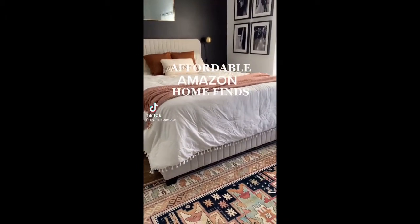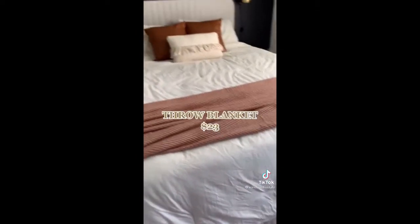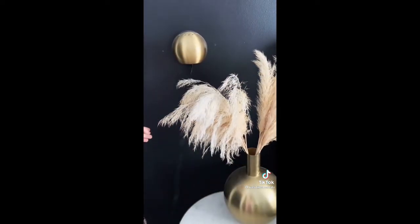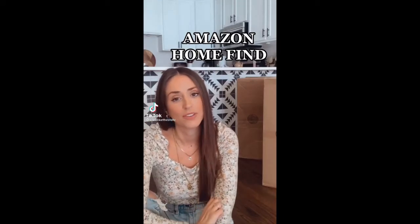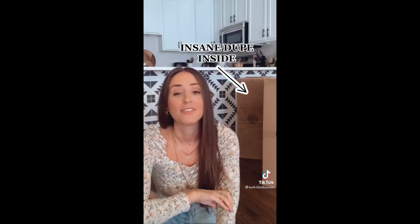Affordable Amazon finds for around the home: first up, my new favorite house slippers — so comfy and only $23. This throw blanket is the same price and comes in 16 different colors. These sconce lights look expensive but they're just $30 and don't require any rewiring. I just found the best Amazon home find — not only is it amazing, but it's also a dupe I've been looking all over the internet for.